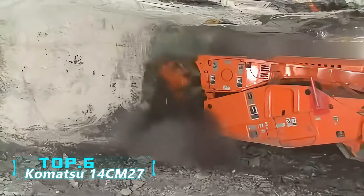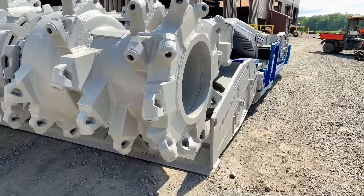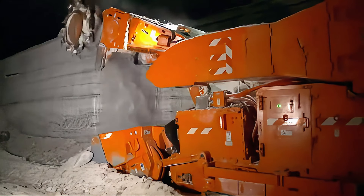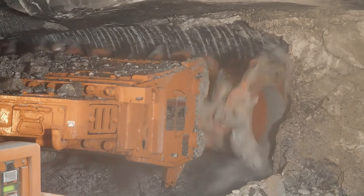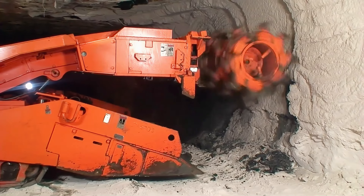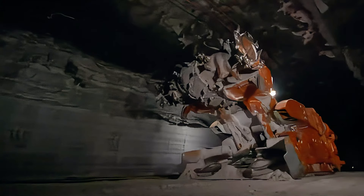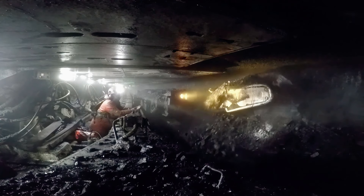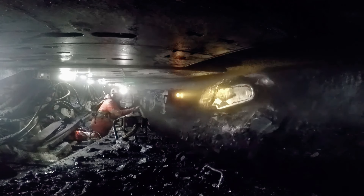Number 6: Komatsu 14 CM27. This high-performance continuous miner from Komatsu America integrates cutting, walking, loading, and dust suppression functions. Invented to meet the need for rapid tunnel advancement, it is capable of fast tunneling and pillarless mining operations simultaneously. Weighing 72 tons with a total power output of 930 horsepower, it features a high-strength solid cutting head with a maximum cutting height of 3.4 meters and a 965-millimeter wide dual-sprocket conveyor, reducing chain breakage risk and maximizing production efficiency.